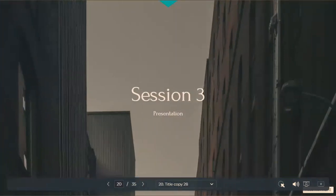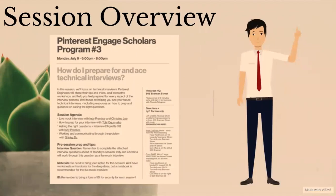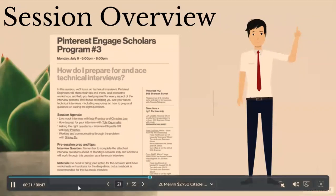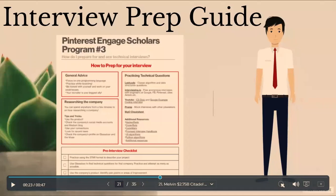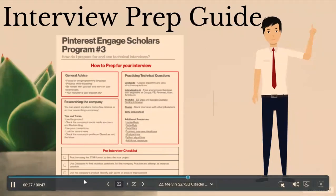In the next session, we focused on technical interviews. Pinterest engineers shared their tips and tricks, led interactive workshops, and helped you feel prepared for every aspect of the interview process. We focused on helping you ace your future technical interviews, including resources on how to prep and guidance on asking the right questions. We did live mock interviews and interview prep with Pinterest engineers. Some general advice is to focus on one programming language and practice whiteboarding for the technical interviews. Research the company beforehand by using the product or service and looking for recent news to bring up during the interview. There are numerous resources to practice technical questions such as LeetCode and HackerRank. One important tip is to practice using the STAR format — Situation, Task, Action, and Result — a technique used by interviewers to gather all the relevant information about a specific capability the job requires.